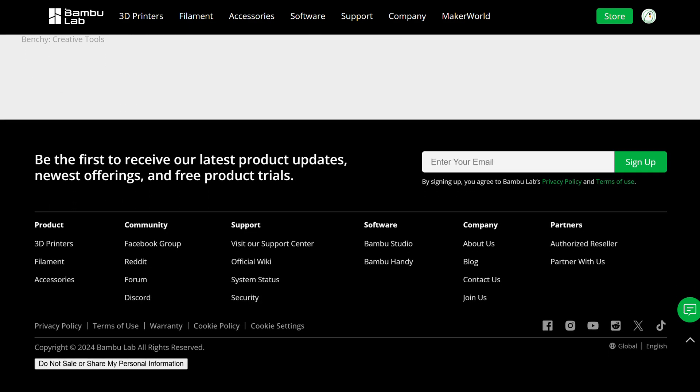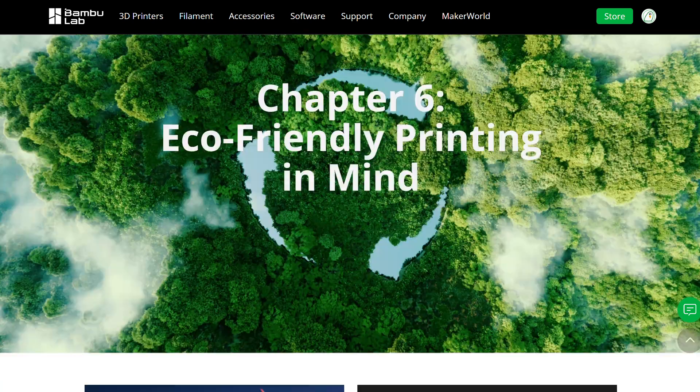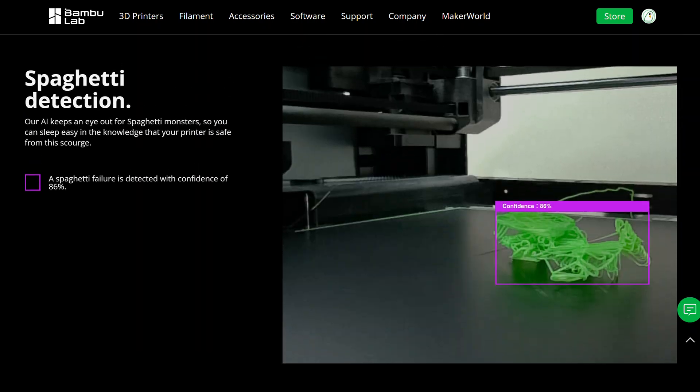I know it's short, but those are my opinions on the current 3D printer market. Hope y'all enjoyed this episode of Kakapu Talks 3DP — and happy 3D printing, a commonly used ending quote.